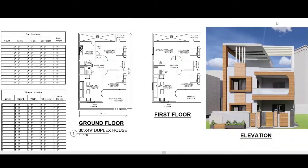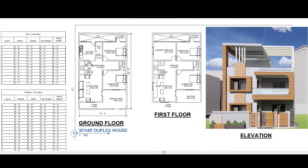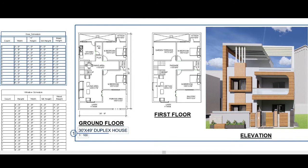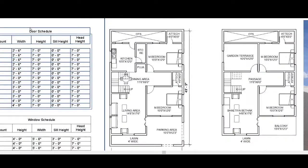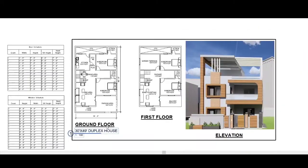Hello friends, welcome to my YouTube channel Fab 3 Design. Our video topic is a 13 feet by 49 feet duplex house. We have full planning here — ground floor, first floor, 3D elevation, door schedule, and window schedule.